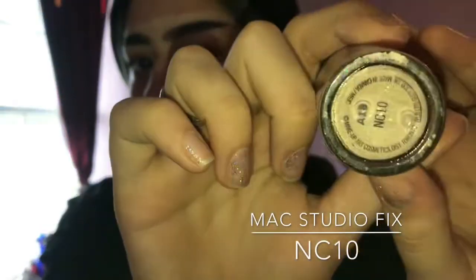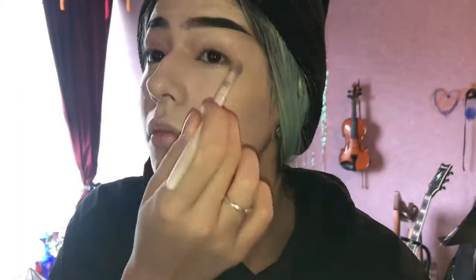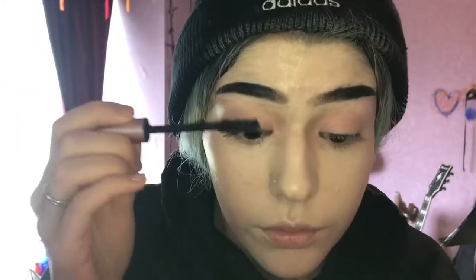I started off by doing my eyebrows as normal, using my foundation in NC10 by Mac. Just spread it all over my face. Then I blended out the creases in my eyes, and I set it all with some L'Oreal setting spray. Then I brushed through my eyebrows with some mascara by L'Oreal Lash Paradise.